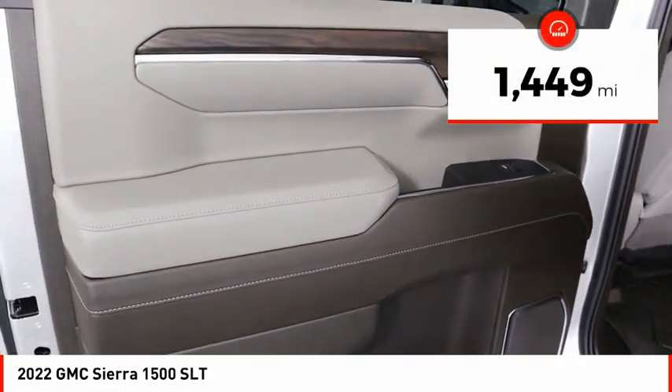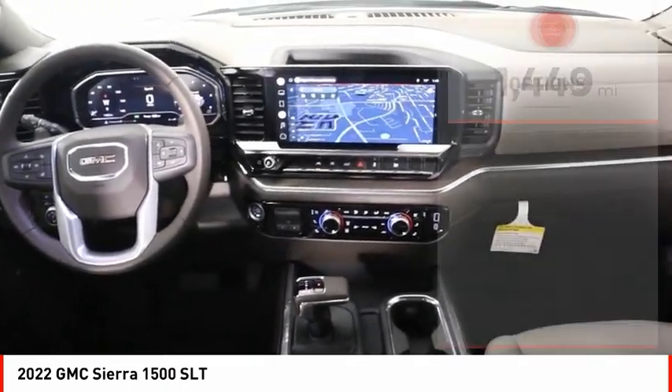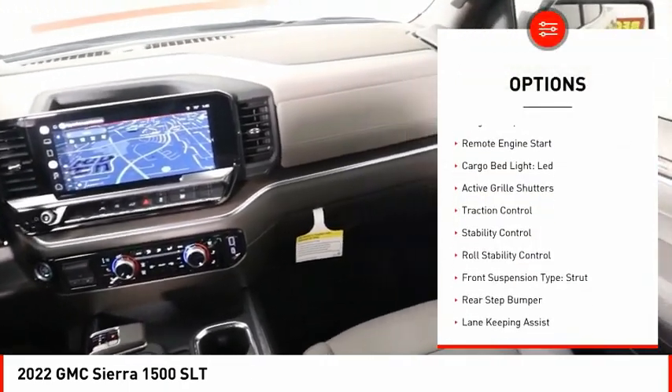This vehicle has less than 2,000 miles. Here are some of this vehicle's great options: power windows with safety reverse,